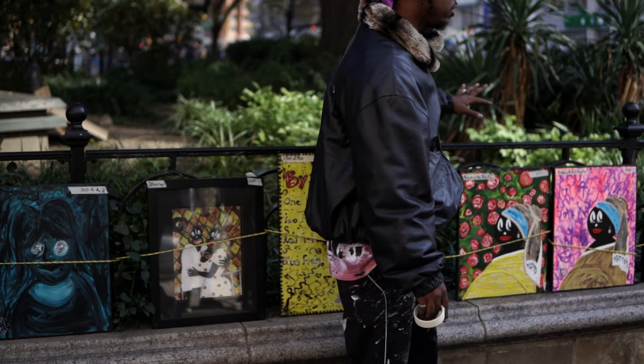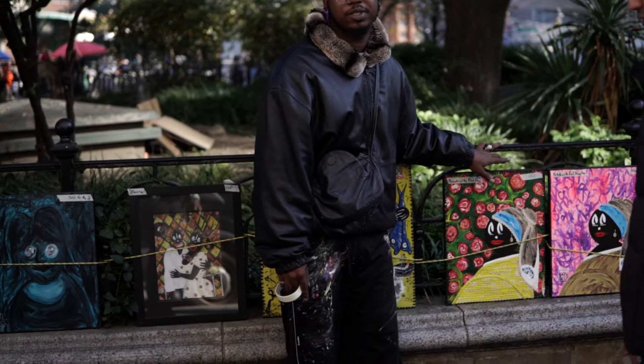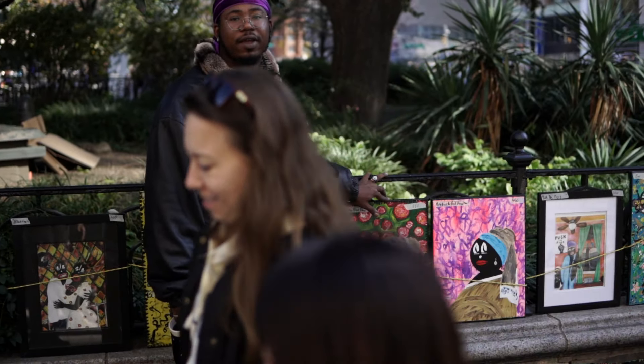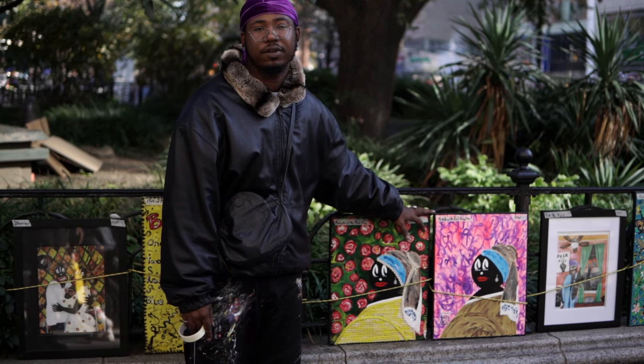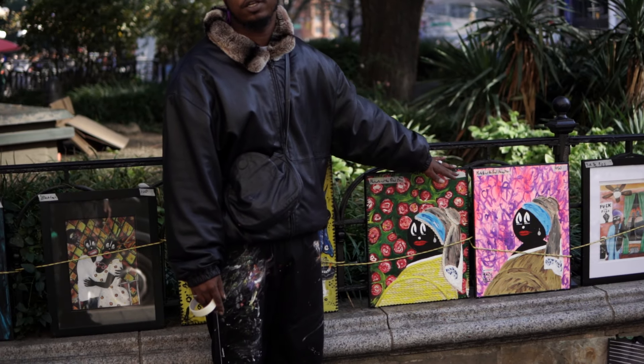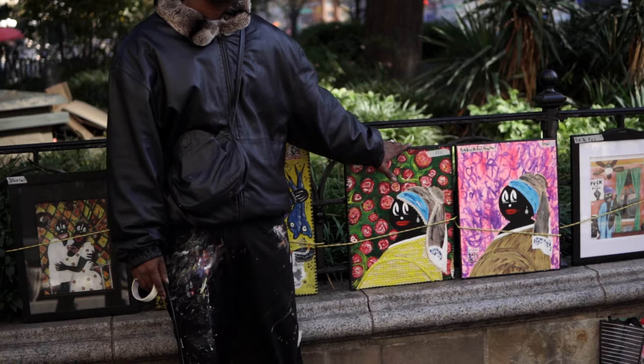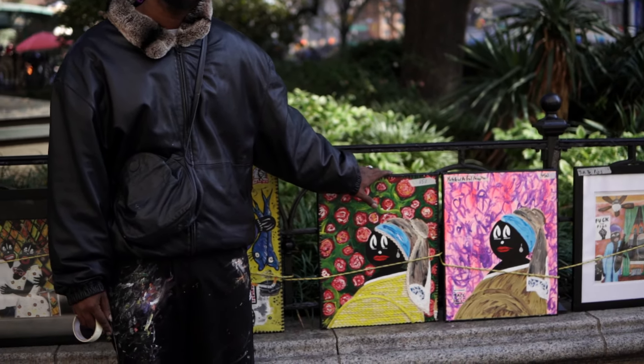And these were also part of a series — there were about six or seven of these. This is my Michelle with a Pearl Earring, and these are the two that are left. They were all different ones, and they're also from 2018.